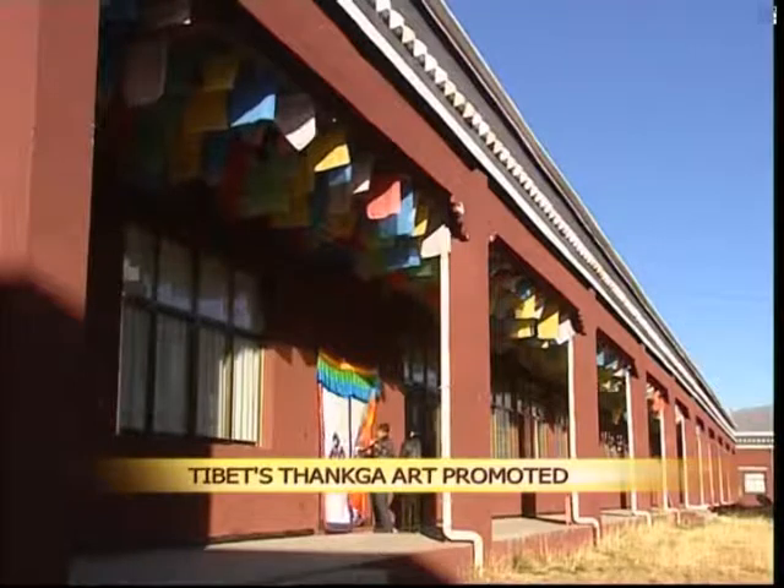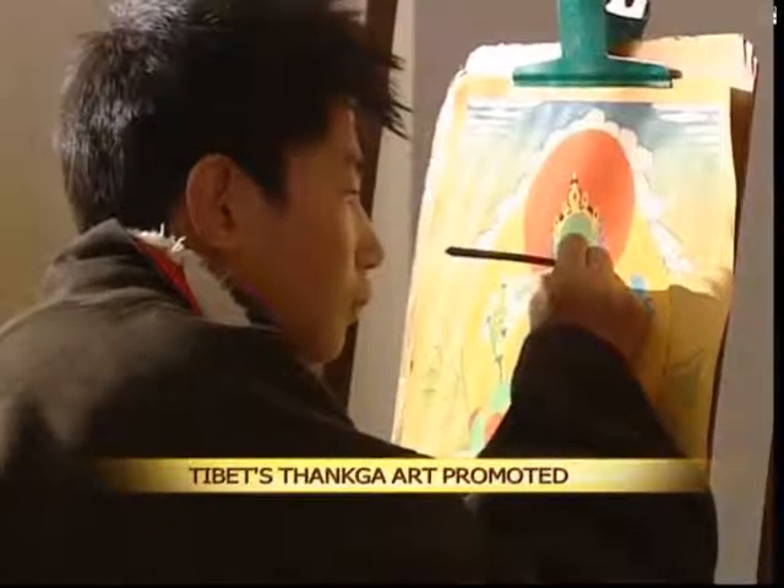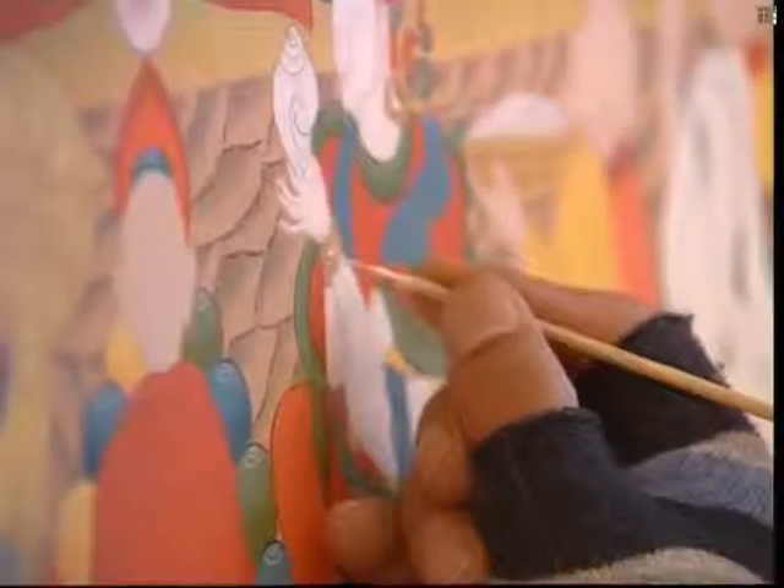Tankas usually depict a Buddhist deity embroidered or painted onto a silk scroll. Tanka paintings date back to the 11th century AD, when Buddhists and Hindus in Nepal began to make illustrations of the deities and natural scenes.